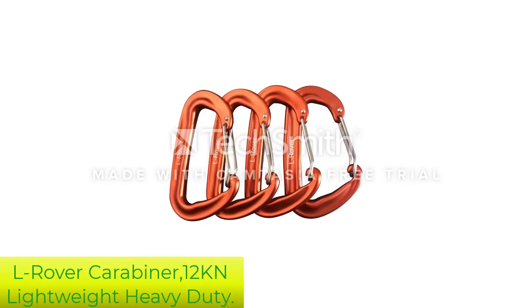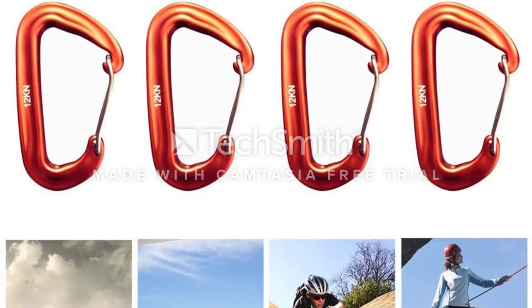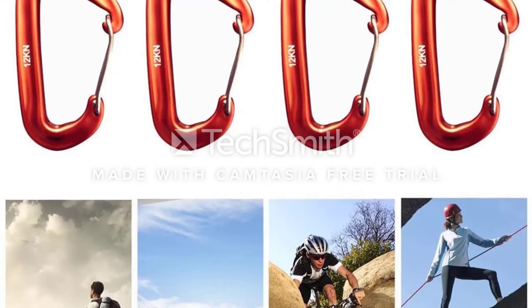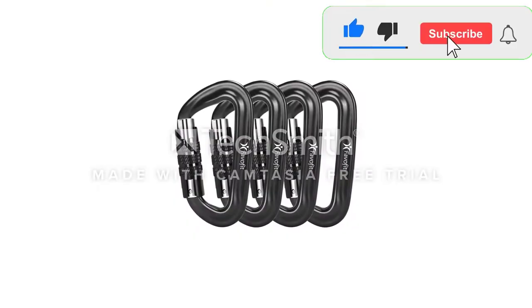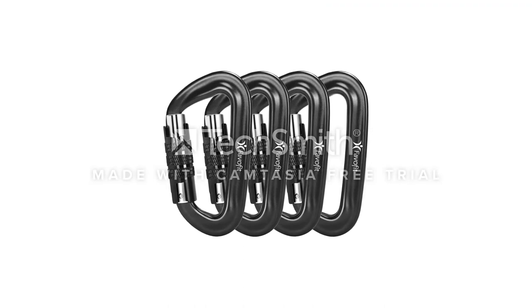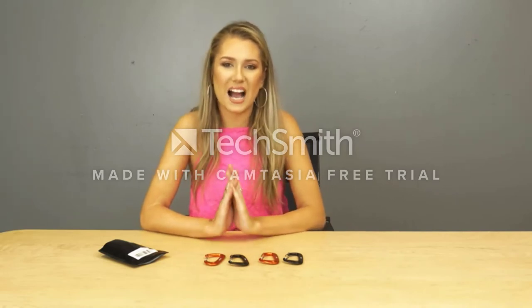Number 4: L-Rover Carabiner 12KN Lightweight Heavy Duty. Hook up a dog's harness easily and effectively without worrying about breaking the fragile metal lead that comes with most leashes with the L-Rover Ultra Sturdy Locking Carabiner Clips. This product comes with four lightweight carabiners made of rust-resistant aircraft-grade aluminum. The carabiners feature a wire gate locking design that is easy to use, but does not have enough force to damage fingers if they get caught while the gate is closing. These carabiners should not be used for climbing, but they are rated to hold up to 12KN, or about 2,700 lbs.